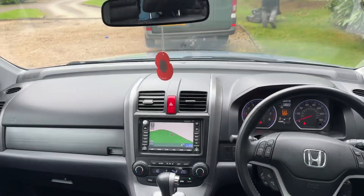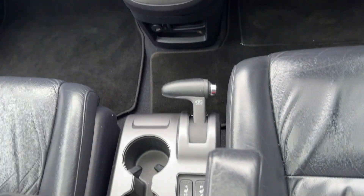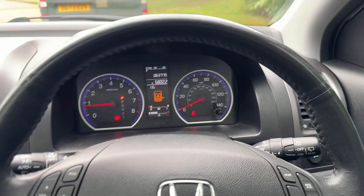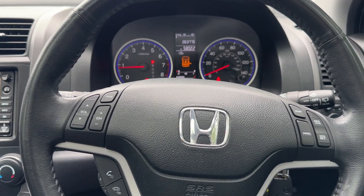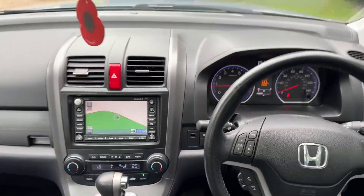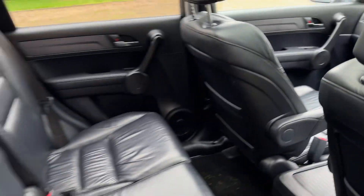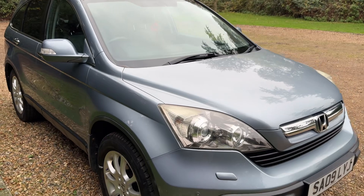It's got satellite navigation, heated seats, cruise control — pretty much everything you could wish for, really, for a little 4x4. And it's going up for sale for £7,499.